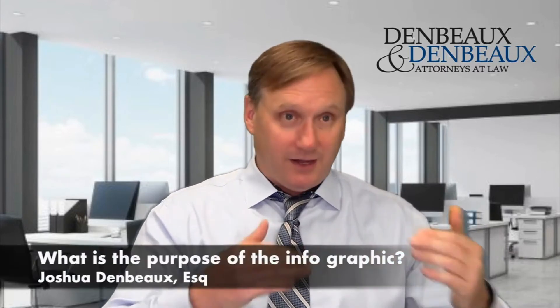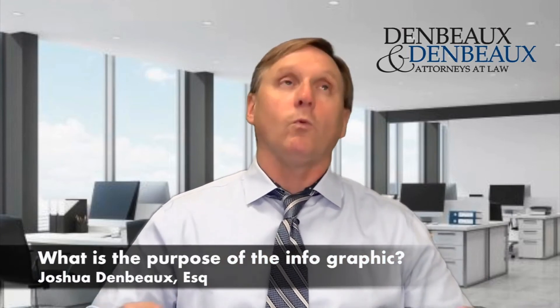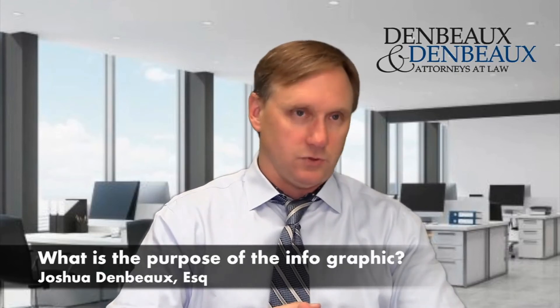I want to say one thing that's not clear from the infographic: this was done in January of 2020 — that's pre-pandemic. I have no idea what the timeframes are anymore. Just about every single timeframe in that very lengthy period that you're going to be in your house fighting the foreclosure — it's way too short. I can't even tell you how too short, but way too short.